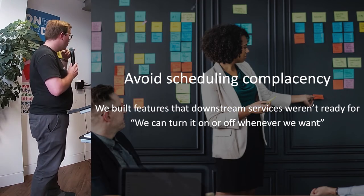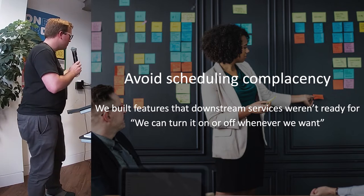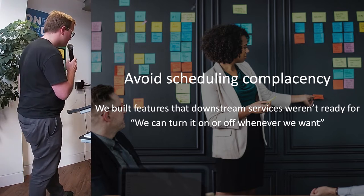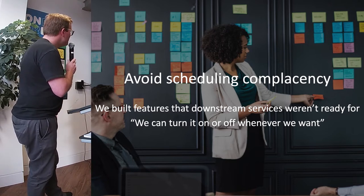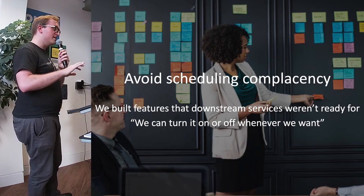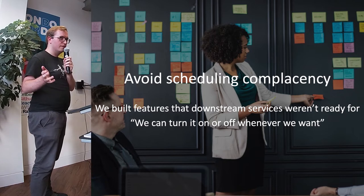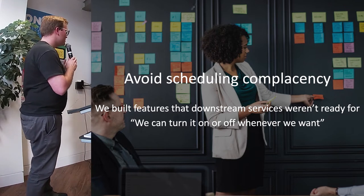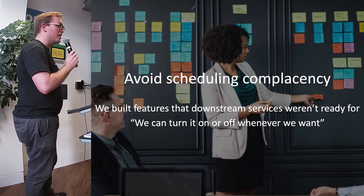One thing coming to light more as we do more feature toggling is what I'm calling scheduling complacency — where a number of teams working on a full end-to-end project find that because some parts of the business know we can turn a feature on or off very easily, they request us to do the work. We go ahead and do it, turn it on, and then discover sometime later that a downstream system wasn't ready. We turn it off and weeks go by — we've done the work long ahead of everyone else. So be aware: once people know you can turn things on or off, they'll make use of that.